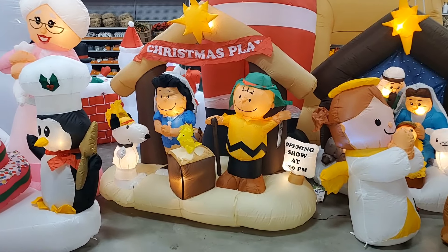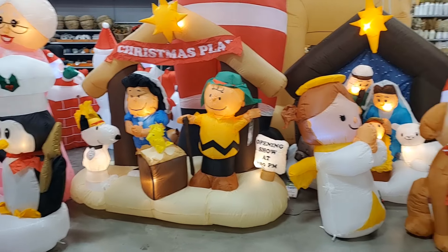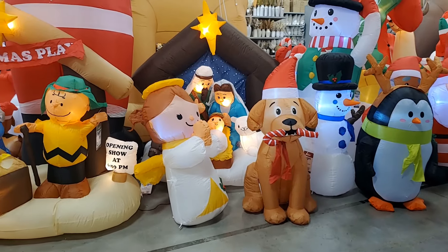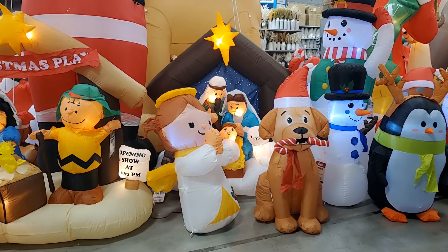I'm loving Woodstock as baby Jesus. And then look at Snoopy — that's really cute. You have this angel, the dog, and also a nativity. The nativity is $149.99. The angel and the dog are $19.99 a piece.